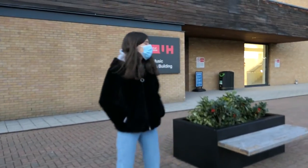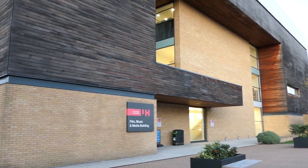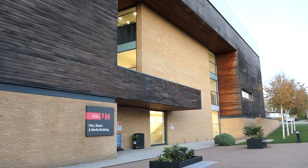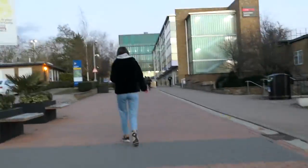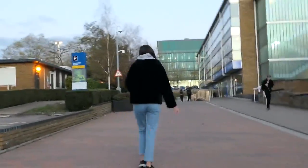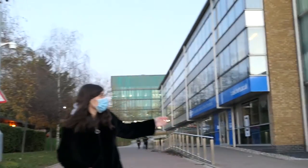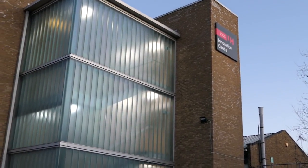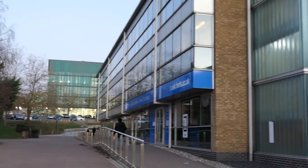This next building is called the Film, Music and Media Building. It contains teaching space for students in the School of Creative Arts and technical support space. This is the Univation Center, where the University develops plans of collaboration between the education, research and commercial sectors.